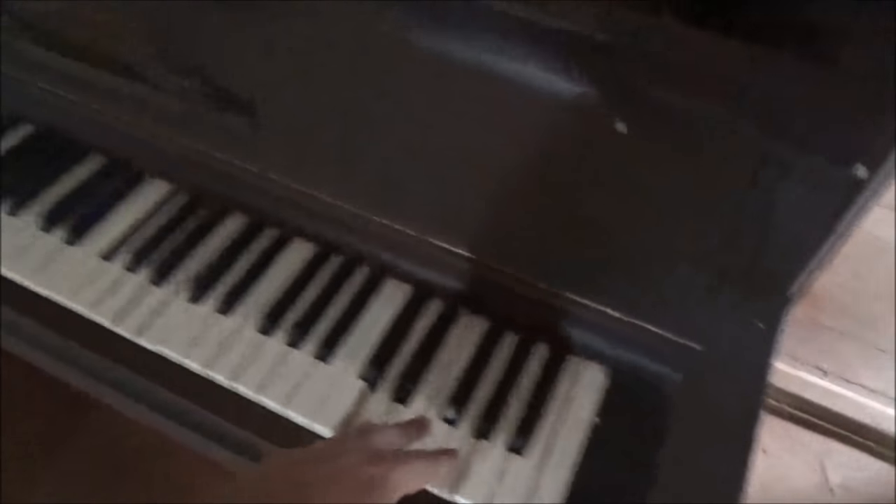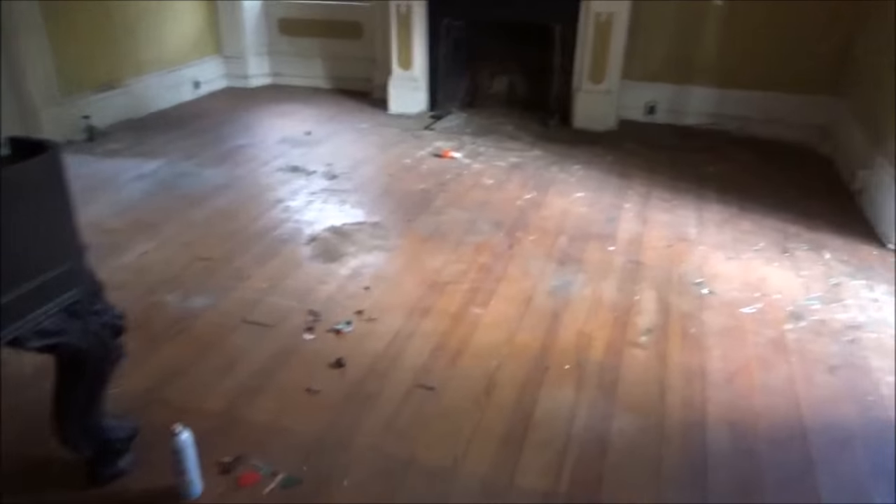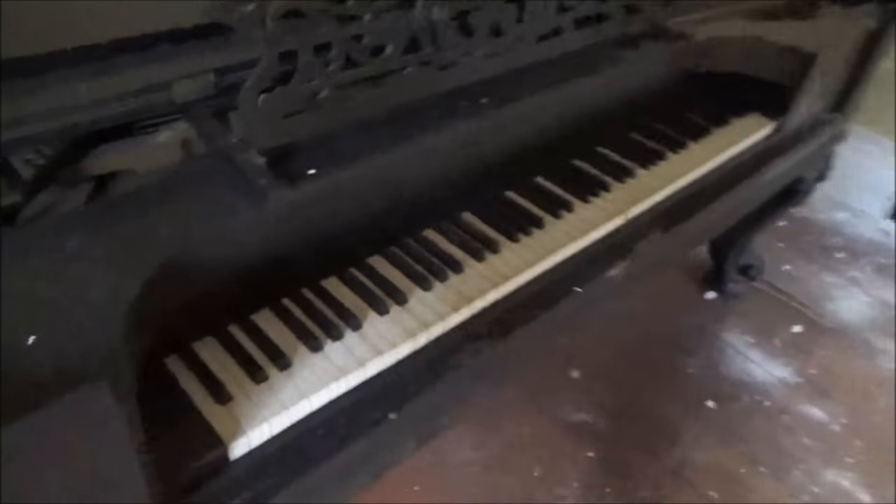Wow. Check out this old wallpaper — it's got dubs on it. Still got some old curtains hanging. It's another piano!